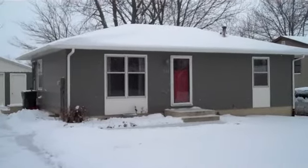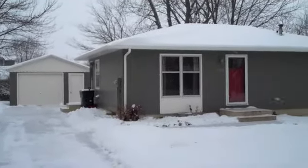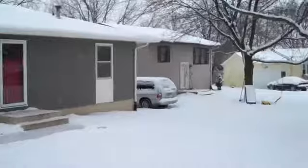This is a ranch home with a one-plus car detached garage located in West Ames. It's a three-bedroom, one-bath home on a cul-de-sac.